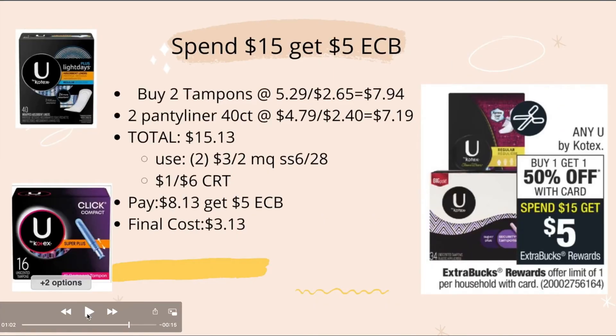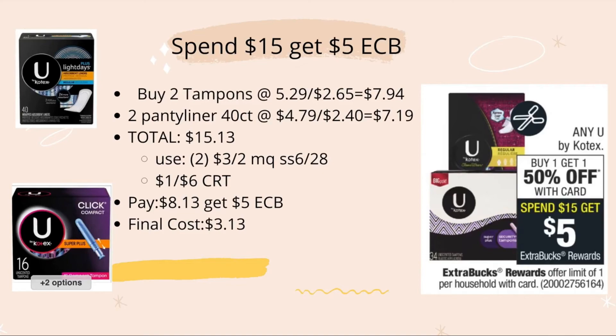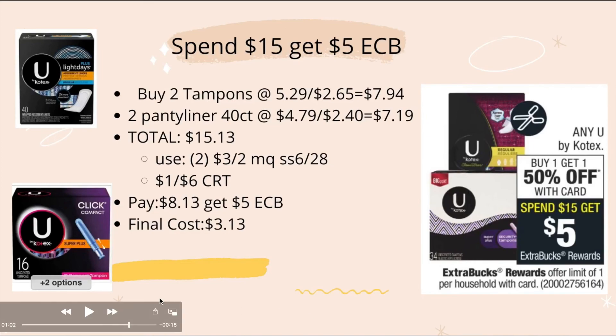For Kotex — spend $15, get $5 ECB. Buy two tampons at $5.29, with the second one 50% off at $2.65 — total $7.94. Buy two panty liners (40-count) at $4.79, with the second 50% off at $2.40 — total $7.19. Grand total: $15.13. Use two $3-off-two manufacturing coupons from Smart Source 6/28 and a $1-off-six CRT. Pay $8.13, get back $5 — final cost $3.13 for all four items.